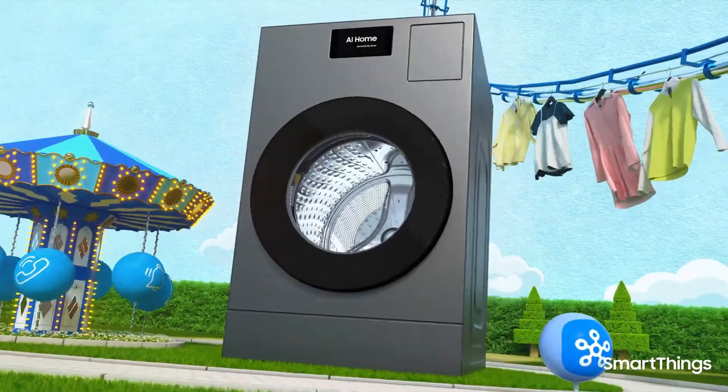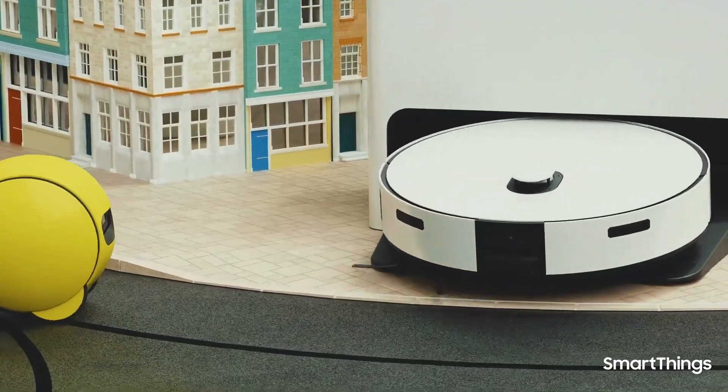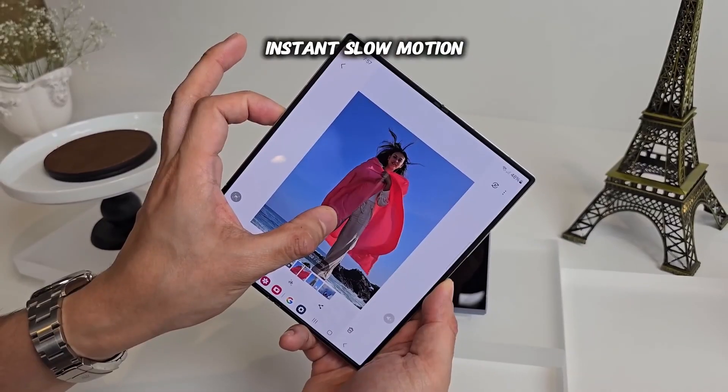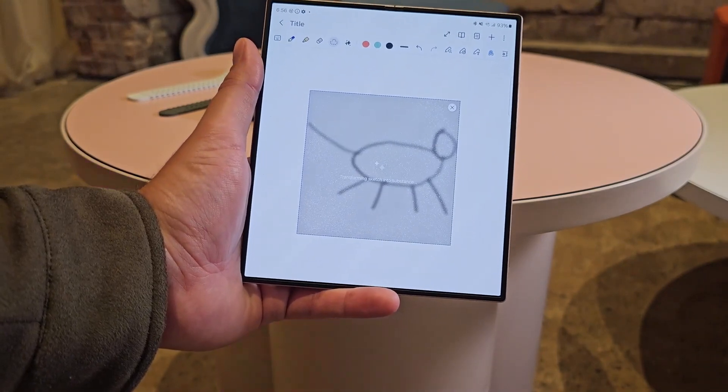Samsung's One UI 7 is poised to introduce advanced AI features for Galaxy devices. Following the debut of Galaxy AI, Apple launched Apple Intelligence with iOS 18. In response, Samsung enhanced its AI capabilities with the One UI 6.1 update, aiming to counter Apple's advancements.